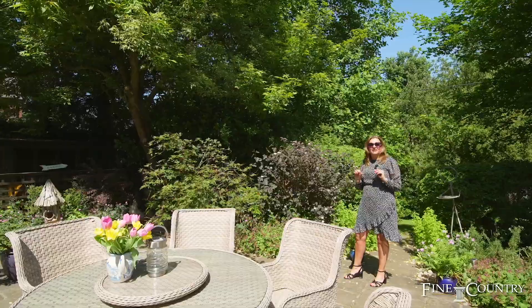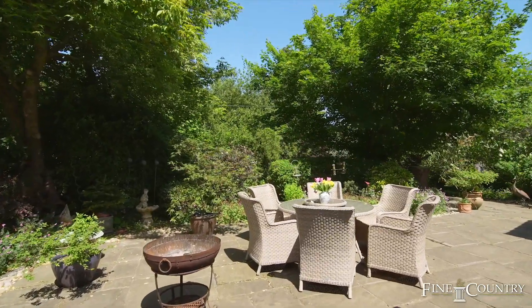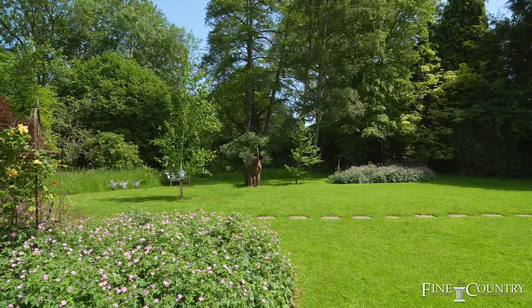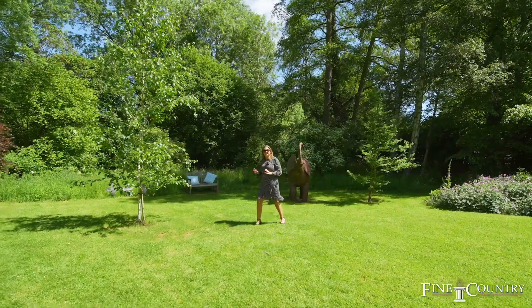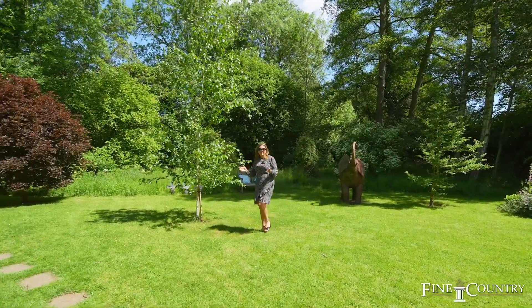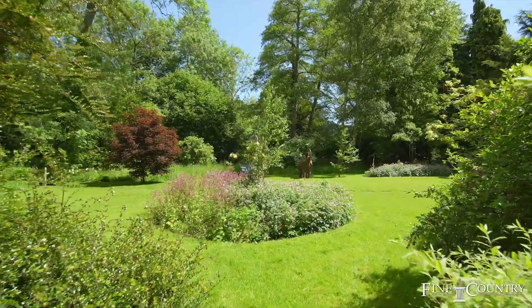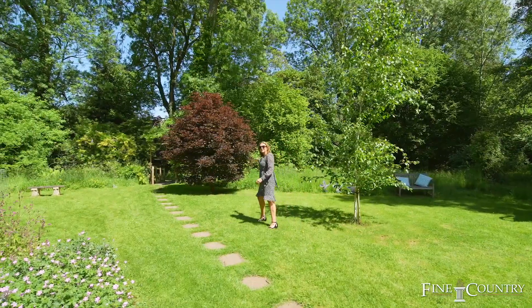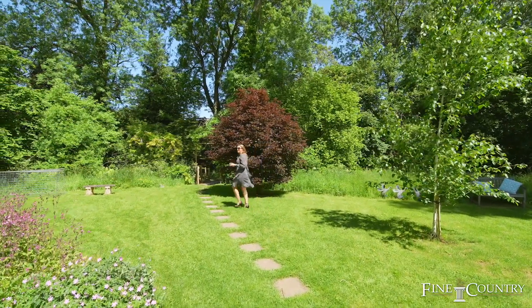It is such a lovely property. One of the loveliest things about the gardens is the privacy — you can't see another house. There's so much wildlife here, it's incredible, and with the stream running through you get families of ducks and all sorts down here. Come and have a look.